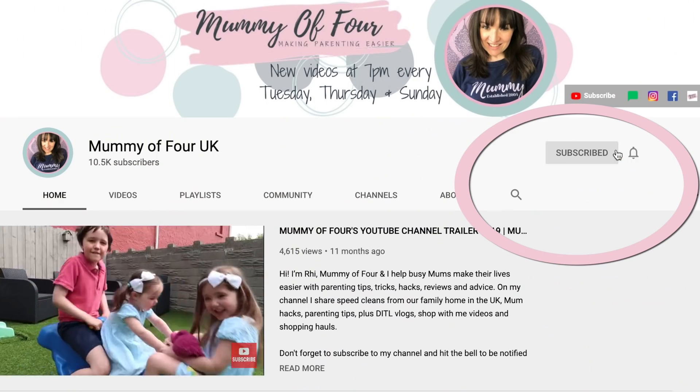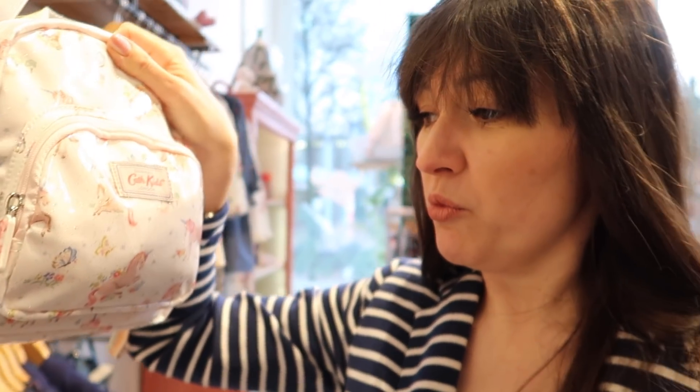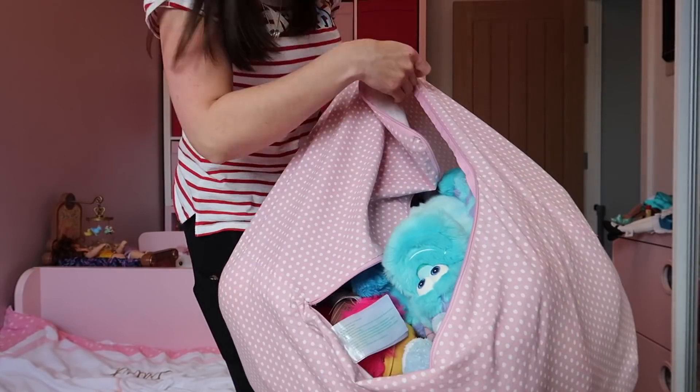If you're new here, welcome — please subscribe and hit that bell to be notified when I post videos every Tuesday, Thursday, and Sunday at 7pm. I do lots of shopping hauls. I've got lots of back to school content at the moment because I'm filming this in August 2020. I also do lots of vlogs as well as life hacks, organisation, cleaning — all that kind of stuff. I hope you will love it. Let's take a look at what I have bought this week.